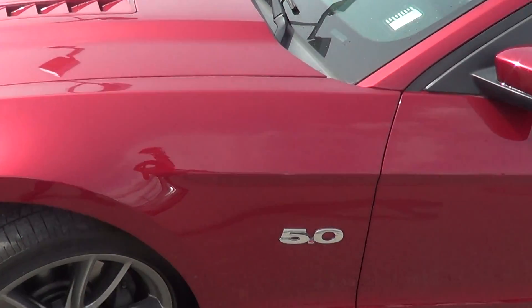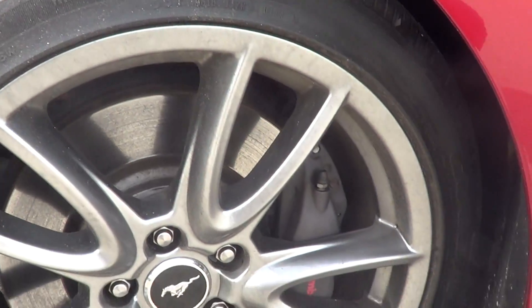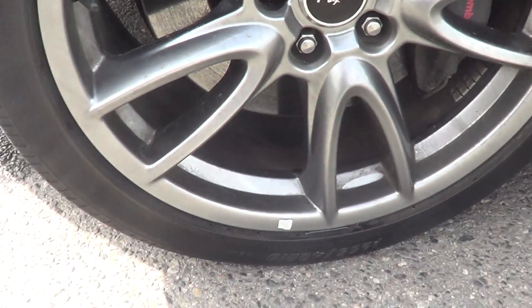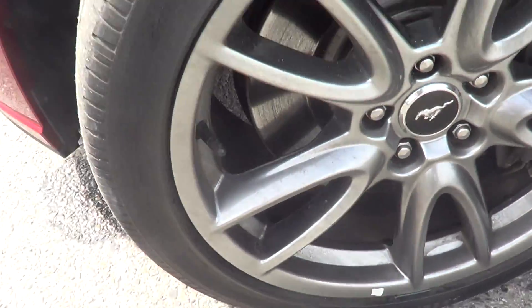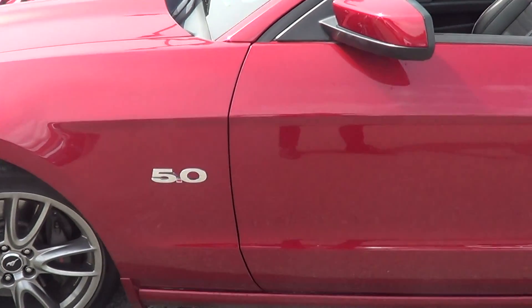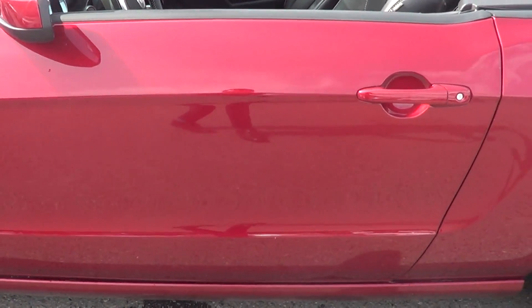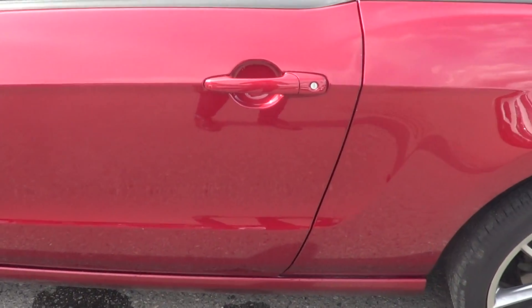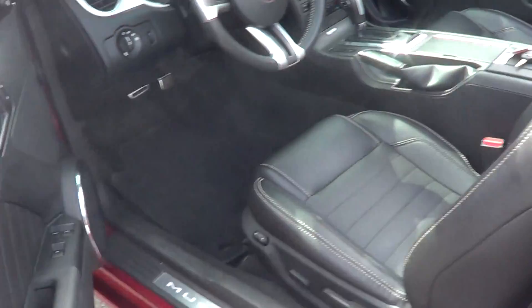Moving along now to the left front quarter panel — again, no marks for me to point out there. Left rim and tire: the rims and stuff haven't even been cleaned up yet, but there are no curb marks on this left front tire and wheel. Tire tread, as you can see, is in really good shape — not gonna have to change those out anytime soon.